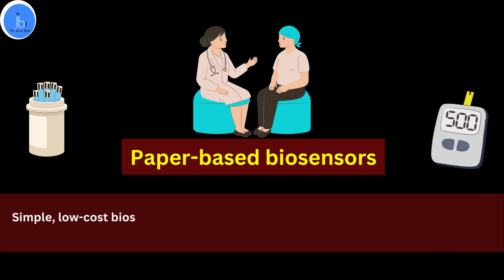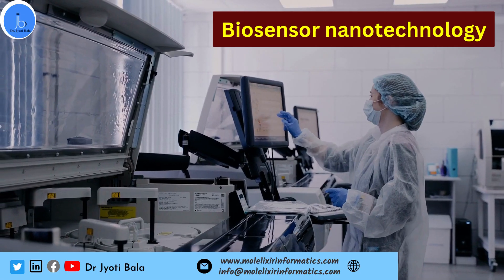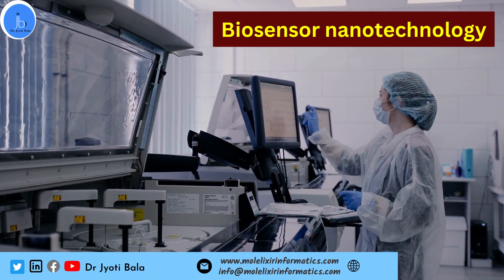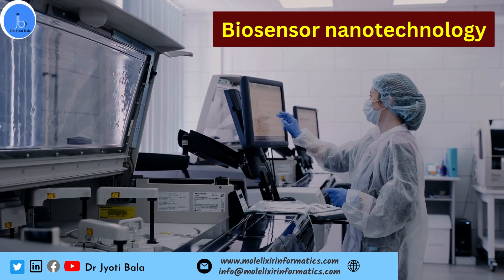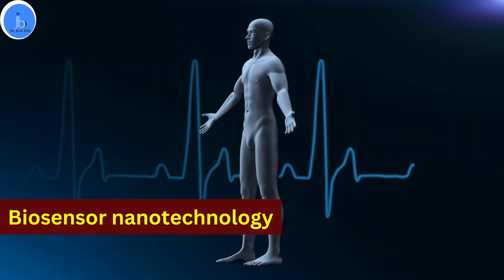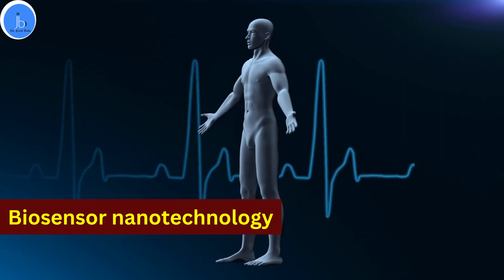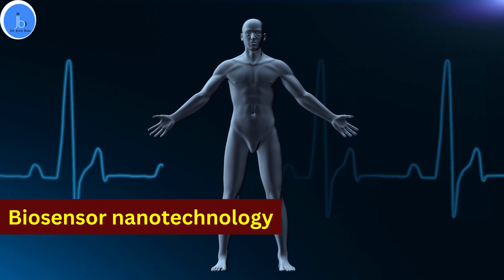Paper-based biosensors are being explored for use in resource-limited settings, particularly in developing countries. Biosensors combined with nanotechnology are also playing a significant role — nanomaterials such as quantum dots and carbon nanotubes are being integrated into biosensors to improve sensitivity and selectivity, as well as for targeted drug delivery and cancer treatment.